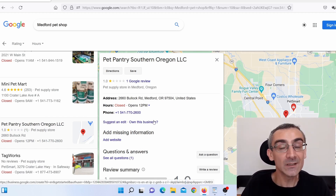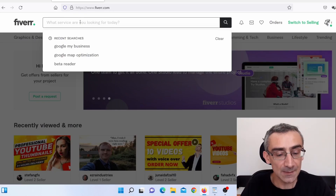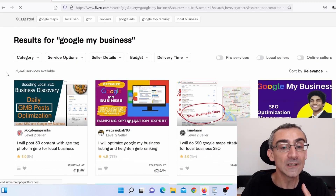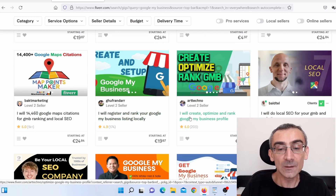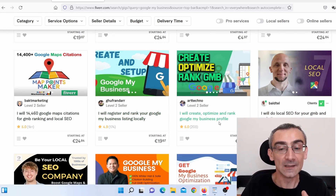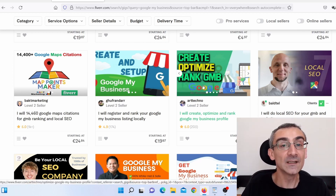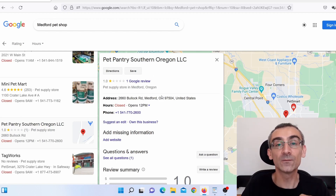If you don't want to do the work yourself, you can go on Fiverr and type 'Google My Business' in the search bar. You can find people who will do it for you — for example, someone offering to create, optimize, and rank a Google My Business profile for $25. You pay $25 to that person, then charge your client $40, making $15 profit with almost no work.